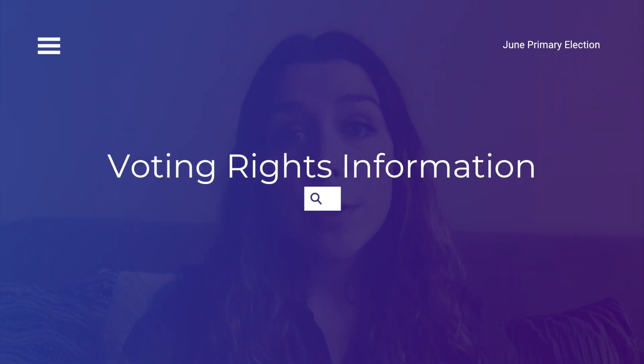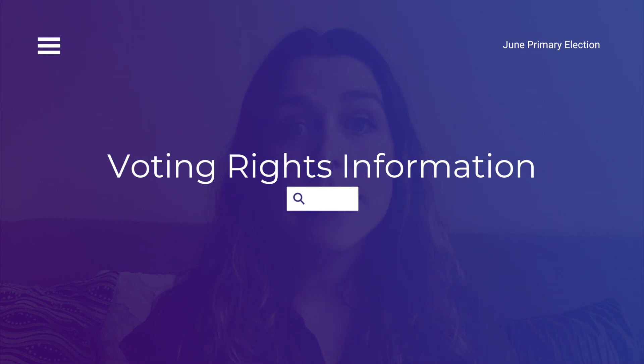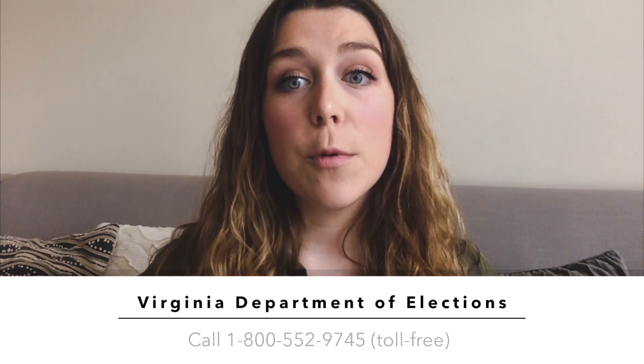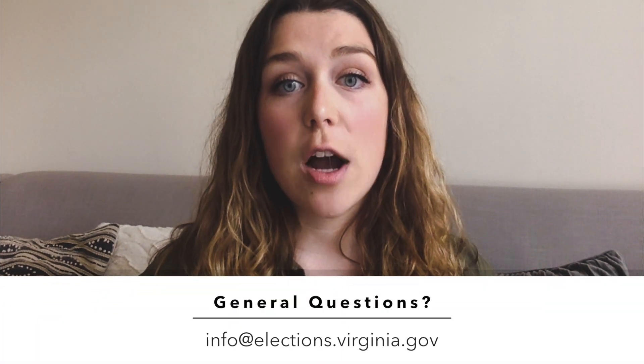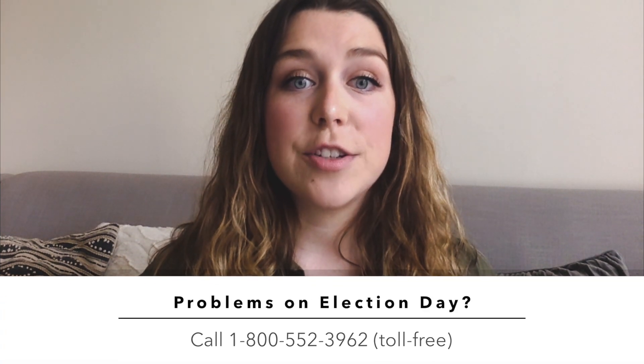For further information on voting rights, please visit our website at www.dlcv.org/voting-rights. If you have specific questions regarding your ballot, please contact the Virginia Department of Elections toll-free at 800-552-9745 or by email at info@elections.virginia.gov. Please contact us if you run into any problems voting at 800-552-3962. We are thinking of you all at DLCV and we hope you stay healthy and safe in the upcoming months.